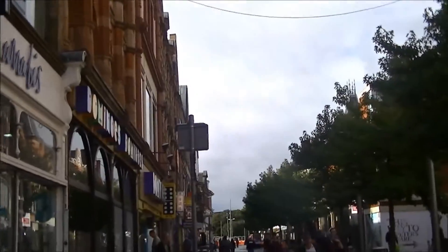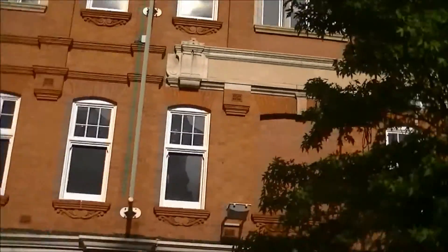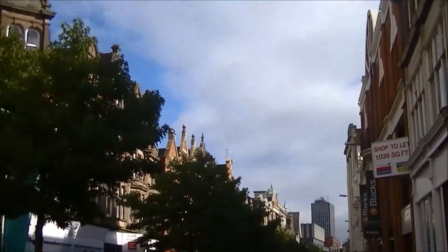I can show you the street I work on, because I don't want to show you exactly where I work — that's a little bit creepy, being this is the internet. This is the street I work on.